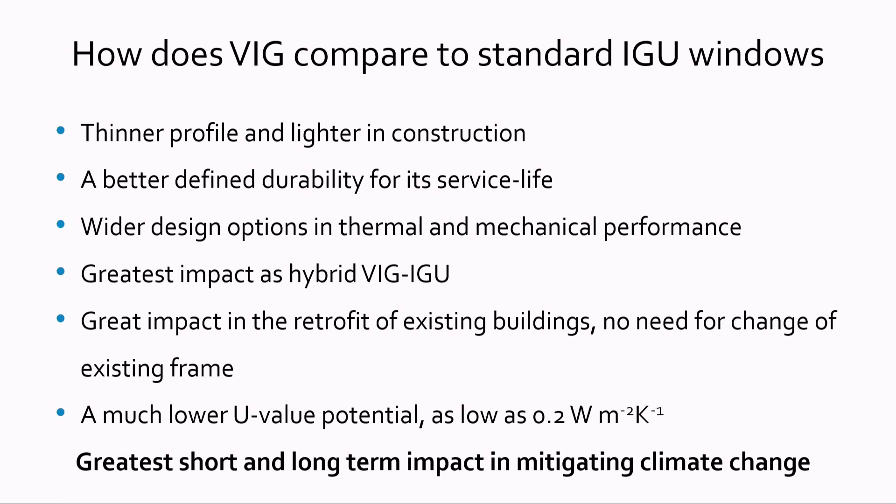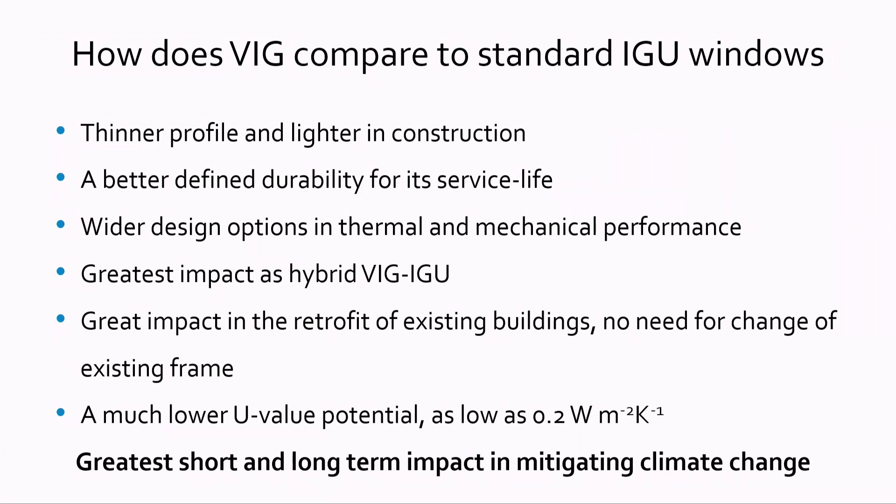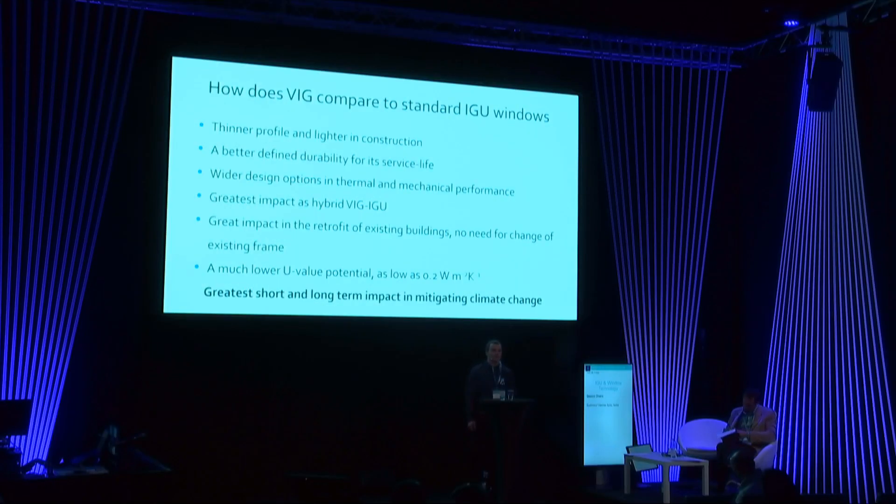So how does a VIG compare to a standard IGU window? You can achieve much thinner and lighter window profiles, so the usage of material for window production could be reduced. The durability of the edge seal, which is a solar glass, is much better than the rubber material in an IGU window. You have much wider design options in thermal and mechanical performance with a VIG unit, especially in application as a hybrid unit. The hybrid consists of one VIG unit plus a gas-filled gap and a third glass pane, and can be perfectly applied for retrofitting existing buildings — you can replace the old IGU glazing with the hybrid at the same thickness but with a much lower U-value, so it is not necessary to change the frame.